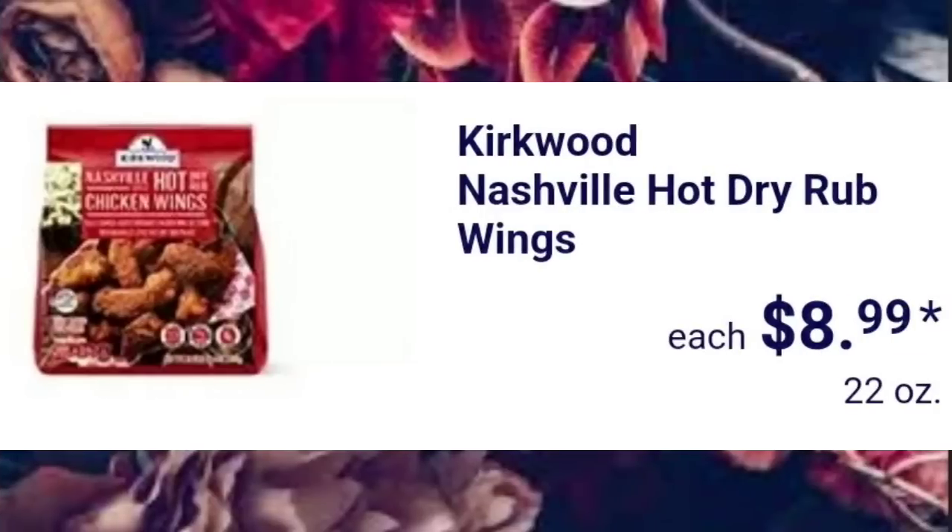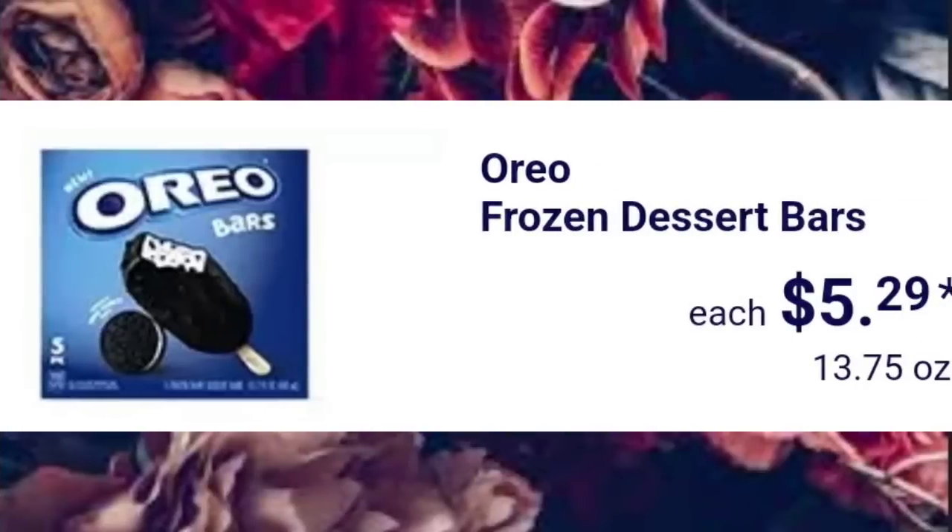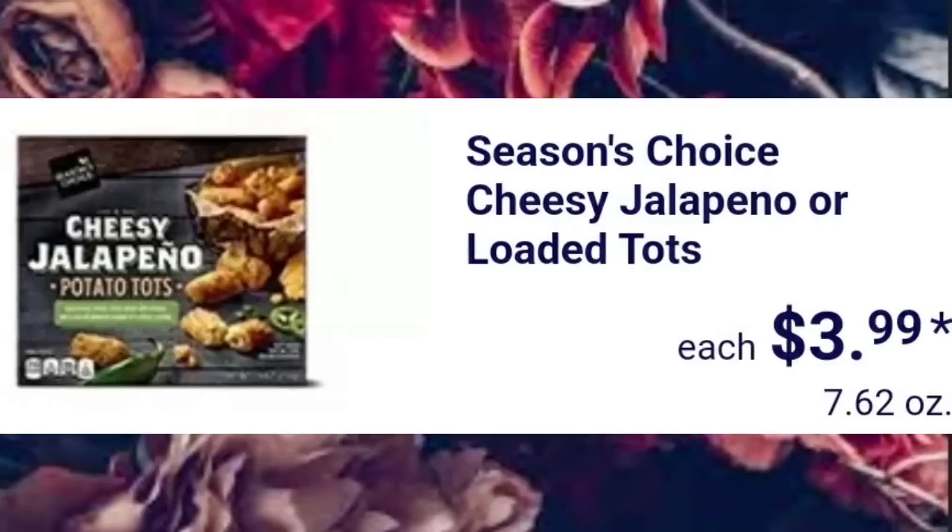Kirkwood Nashville Hot Dry Rub Wings, $8.99. Oreo Frozen Dessert Bars, $5.99. Those are so good. I love when Aldi has the Oreo cake too — it's so yummy.